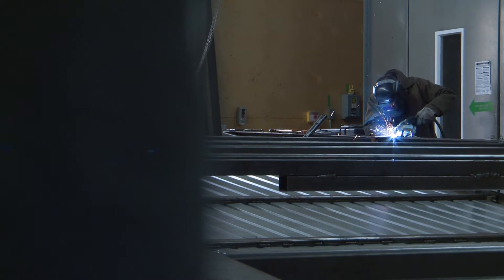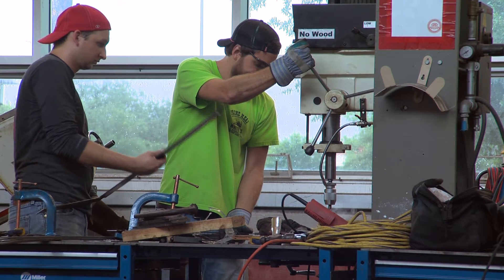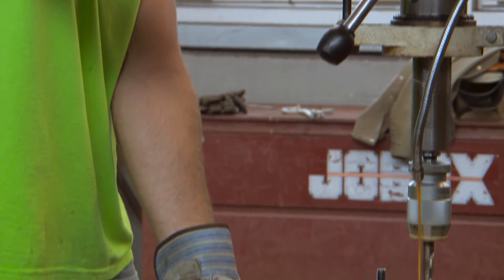The 9,000 square foot space has the latest equipment for digital fabrication projects for architecture and industrial design. The space is quite incredible — you don't really get this kind of space, especially in other colleges around the nation.